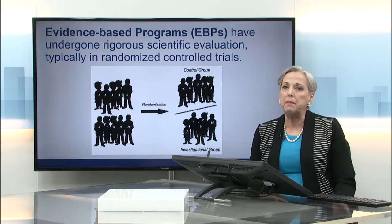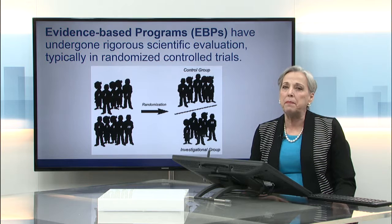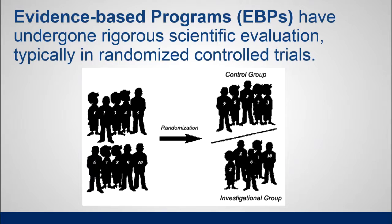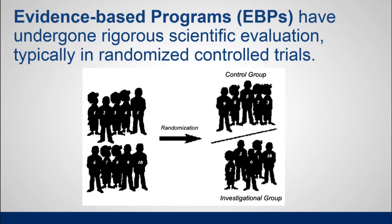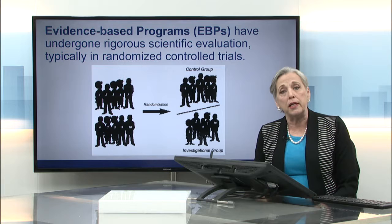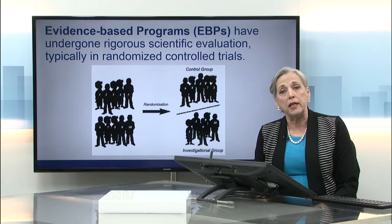I want to explain what makes an evidence-based program. First of all, these have been done in a clinical setting — tried out usually in research universities and similar places — and they've undergone rigorous scientific evaluation. The randomized control trial is like the gold standard for evidence-based programs. You randomly select a group of participants to receive the treatment you're hoping to prove is effective, while the other participants are in a control setting receiving ordinary care.